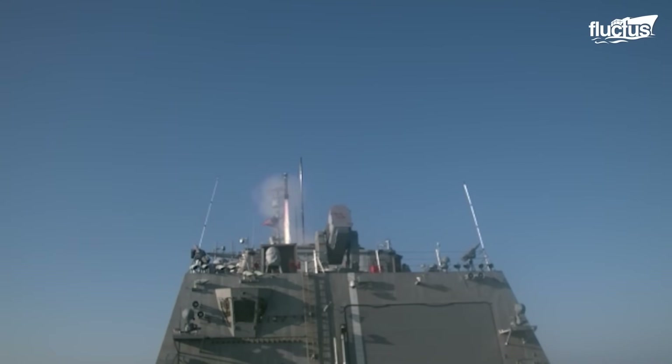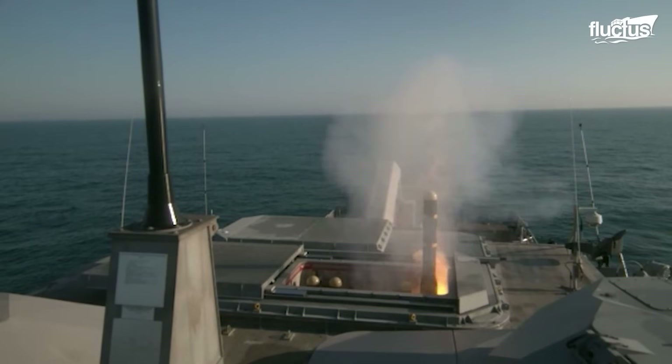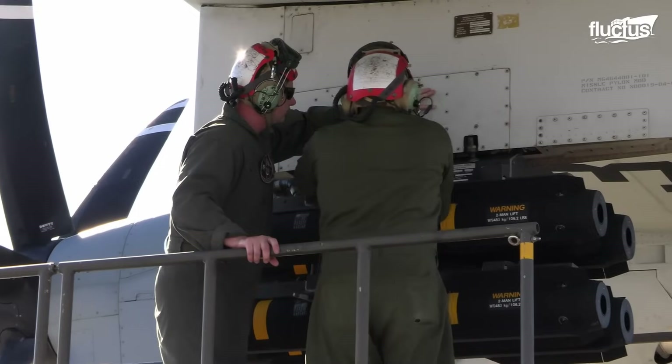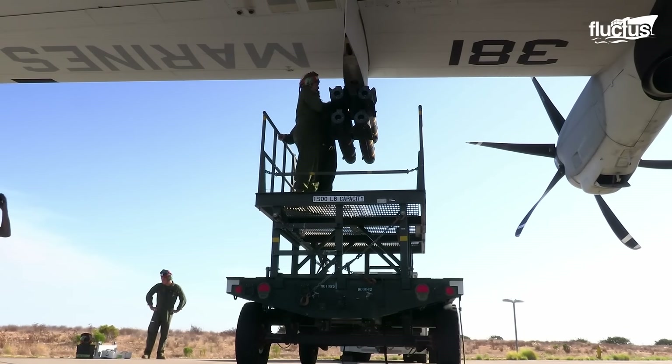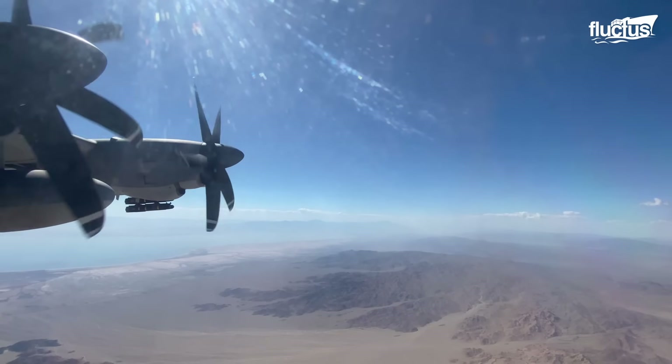Therefore, Hellfire Missiles use a semi-active laser guidance system to locate their target and can be fitted with different types of warheads. This, combined with their capacity to reach distances of over six miles, made them an intimidating weapon.